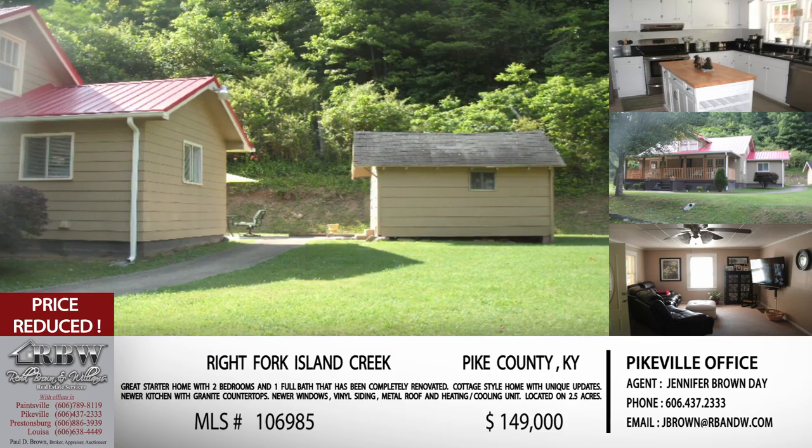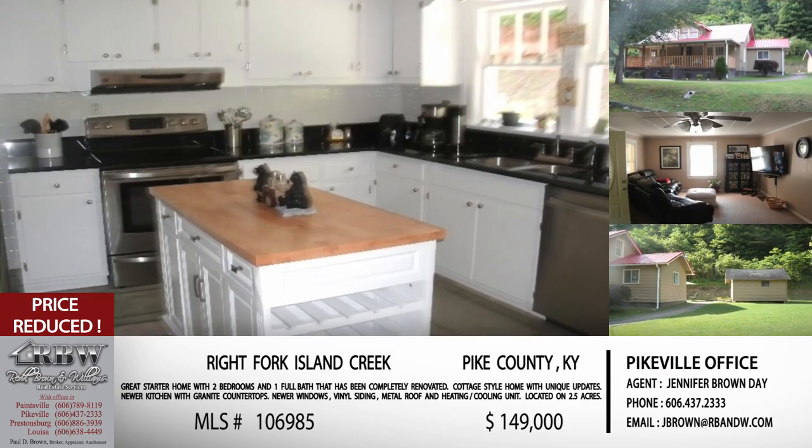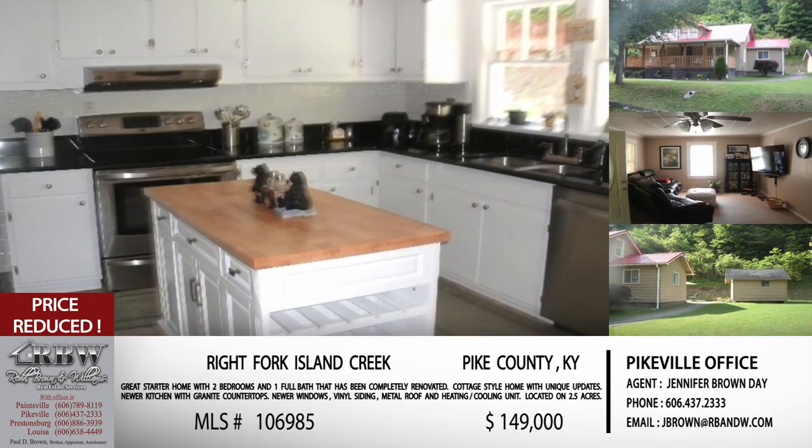This house really is an escape — it's one that you can kind of go in and just breathe a little easier when you walk in the front door. This is one that is definitely priced to sell. So let's give that Pikeville office number: 606-437-2333. Feel free to ask for any of our agents there.